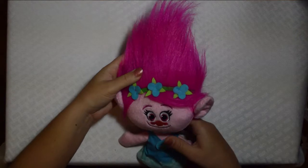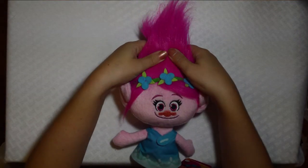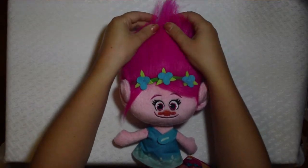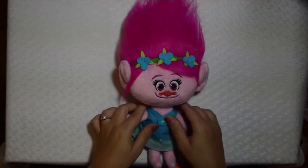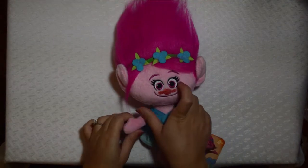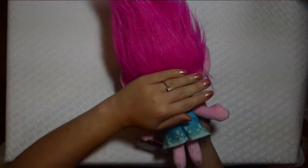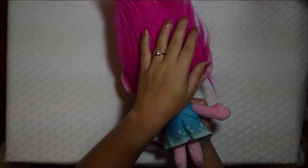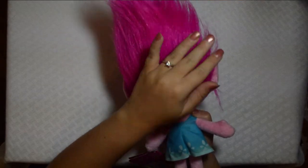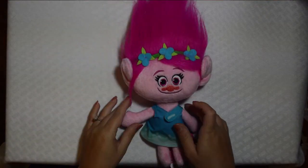This is her head here, so all this is stuffing and then you have her hair. I paid $8.88 for this at Walmart and she's really cute. I've been kind of trying to spruce up her hair a little bit.